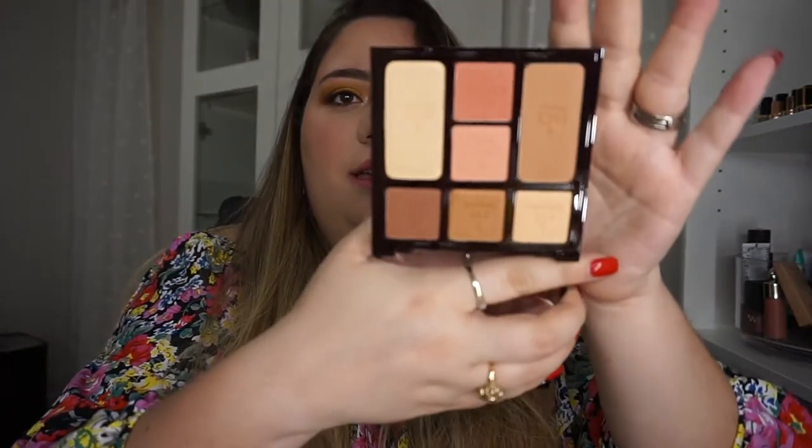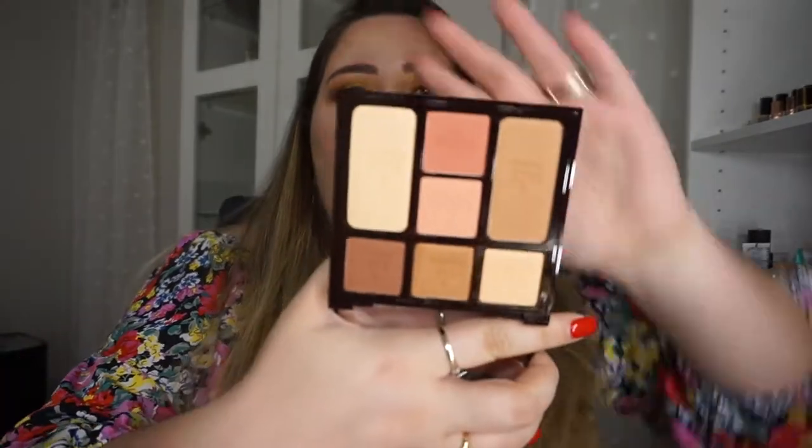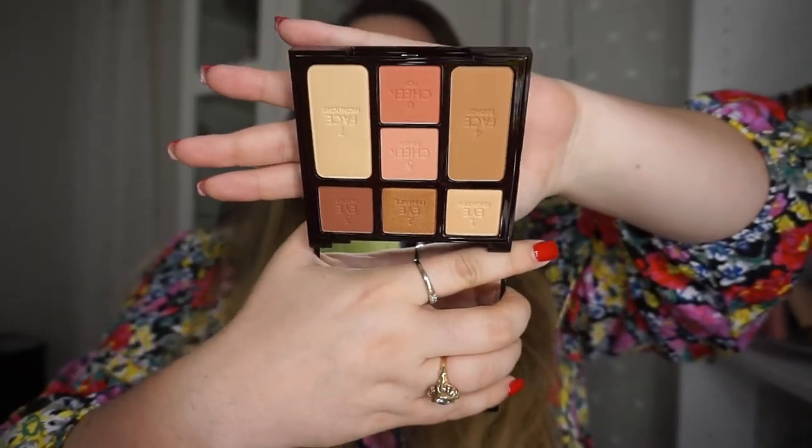The next thing I got was the face palette by her. It is called Stoned Rose Beauty and it's a bigger one — like a big mama. This one is super cool because it has a little bit of everything in it: bronzer, highlight, blush, and eyeshadows. You literally can create a whole face with that. So I got that — I told you guys I went a little ham.